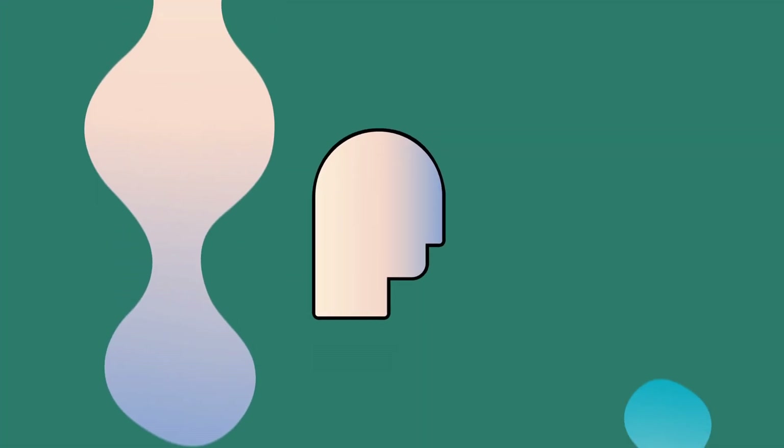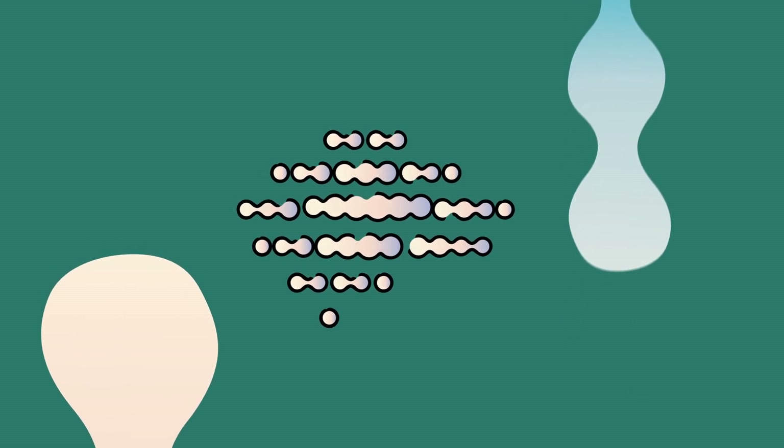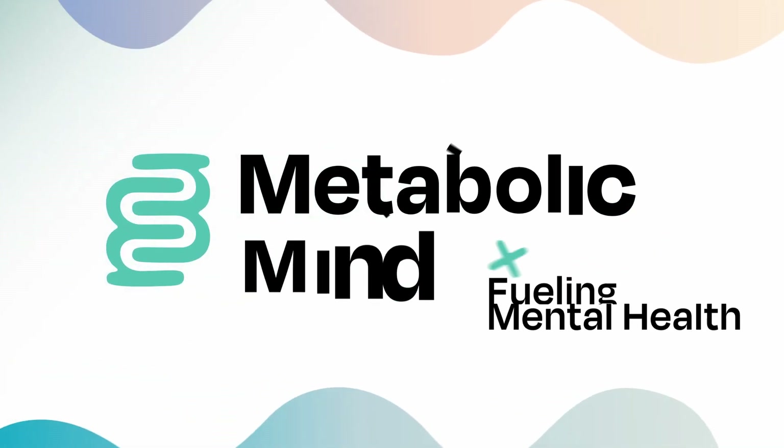Welcome to Metabolic Mind, a nonprofit initiative of Bazooki Group, transforming the study and treatment of mental disorders by exploring the connection between metabolism and brain health. Thank you for joining us on this journey.